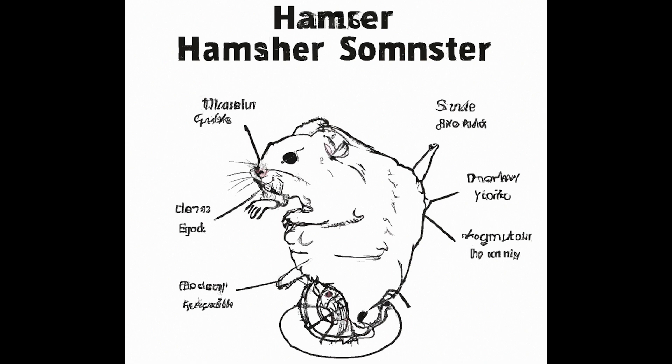Predation and camouflage. The speed exhibited by ten-legged hamsters serves as an effective anti-predator strategy. Rapid locomotion enables them to evade potential predators and swiftly navigate their surroundings, reducing the likelihood of being captured. Additionally, their agility complements their ability to seek refuge in intrinsic landscapes, utilizing their multiple legs to blend seamlessly with the environment and minimize detection by predators.